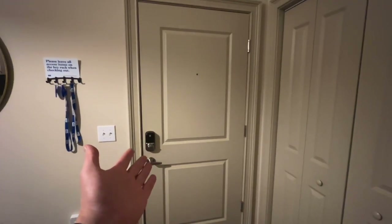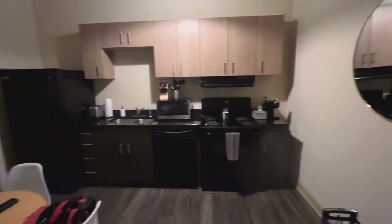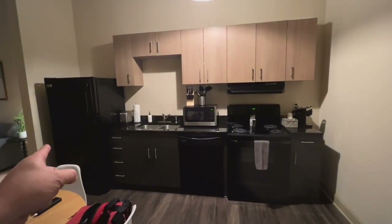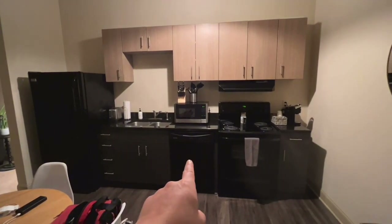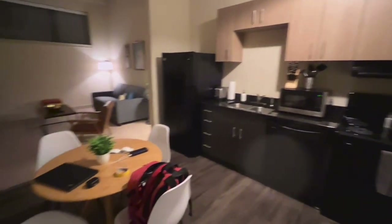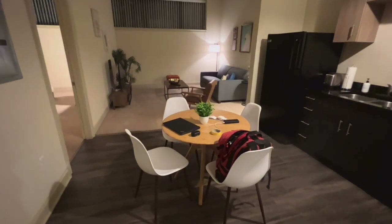This is the door we came in from. Let's do a general overview. Right inside over here, you have a full kitchen — big fridge, microwave, stovetop, etc. Then turning around, over here we got a dining table and some chairs.